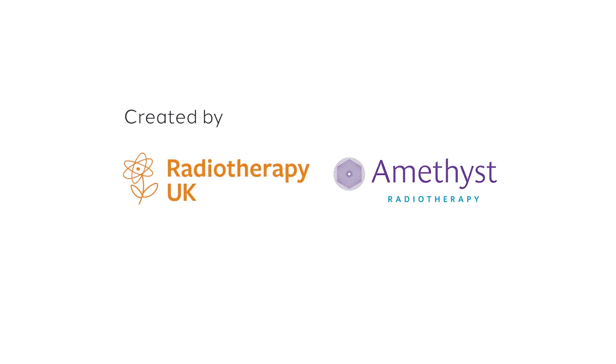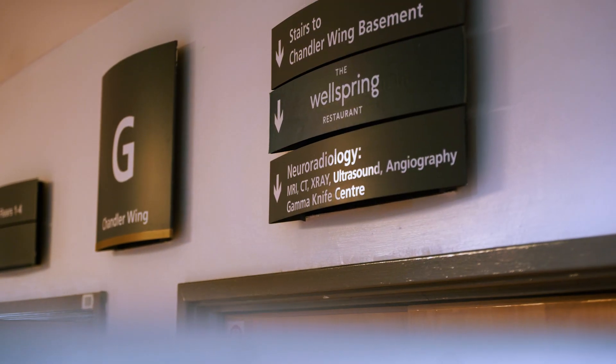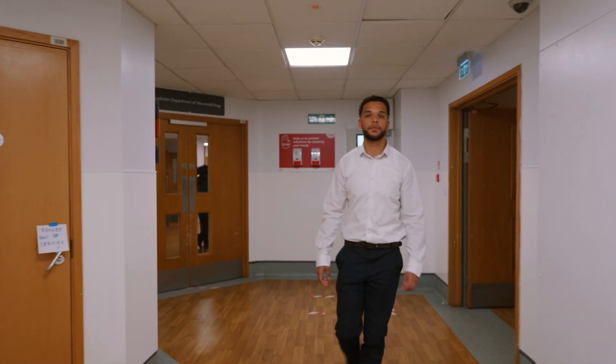Hi, my name is Andy and this video is to help patients better understand what will happen during gamma knife treatment, a type of radiotherapy. I had gamma knife treatment in 2022 when I was diagnosed with a brain tumour. I now volunteer my time to help cancer patients like me.